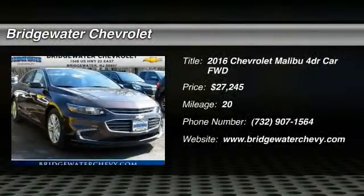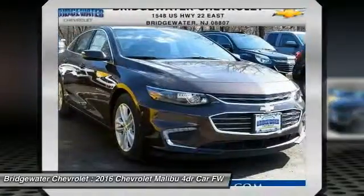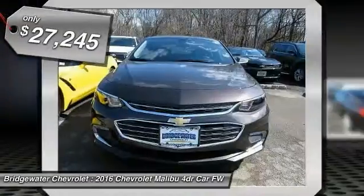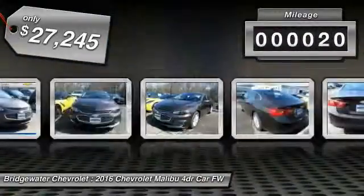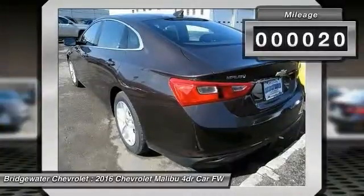2016 Malibu. A combination of performance and fuel economy, the Malibu is a great commuting car and is priced below $30,000. This vehicle has less than 100 miles. Here are some of this vehicle's great options.